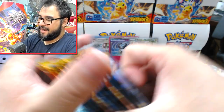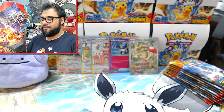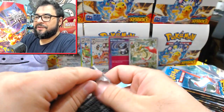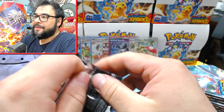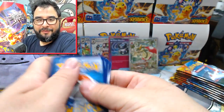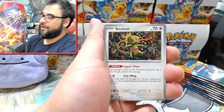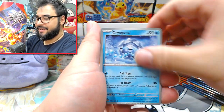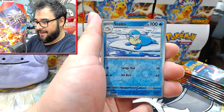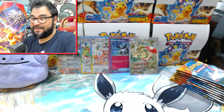Even though I got a couple of Moonbreons during the random run of Evolving Skies packs, I don't really feel like Moonbreon is all that nice a card. Funnily enough the one coming out in Prismatic Evolutions is far nicer than the one from Evolving Skies. At the same time I can understand why it costs what it does — it looks like an alt art, it's all defined, you can tell what it is.